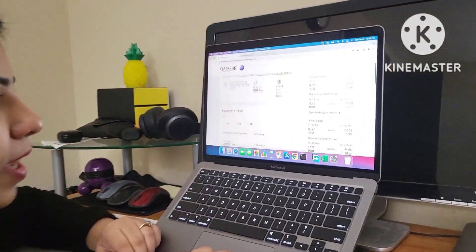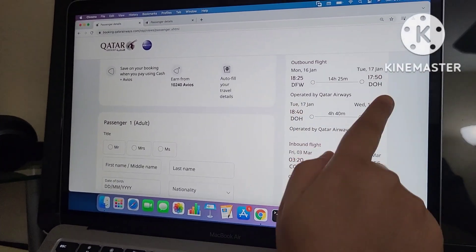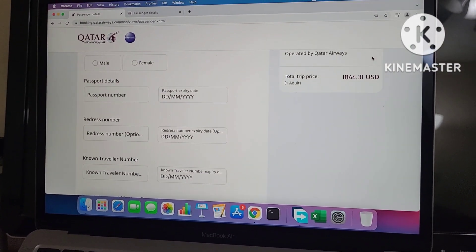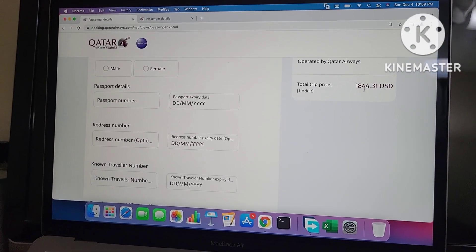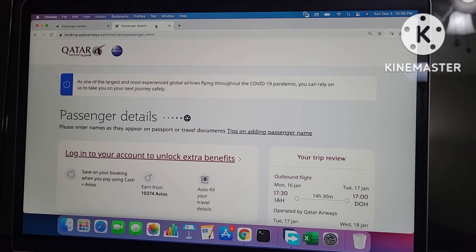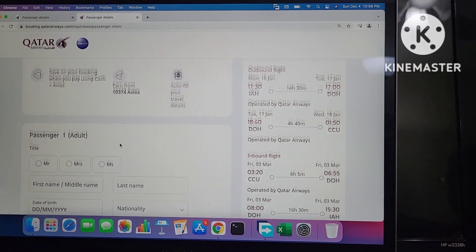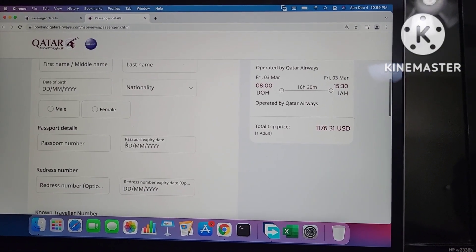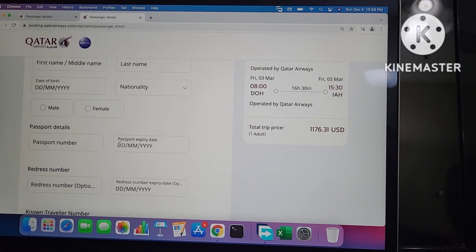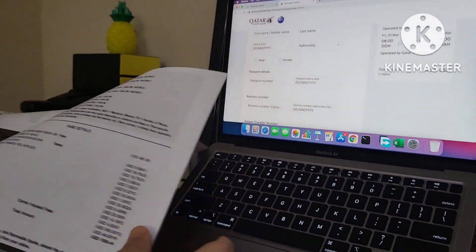We booked from the Qatar Airways site. In January, from Dallas to Doha and from Doha to Kolkata, and the return ticket — this is a round trip from Dallas — is $1,844 USD. From Houston, the same route, same timing, same locations, the price is $1,176.